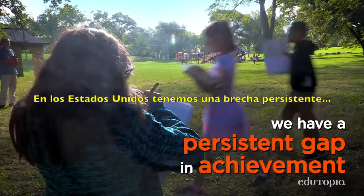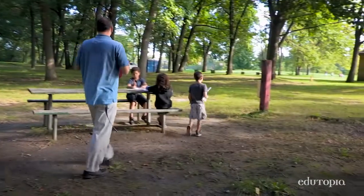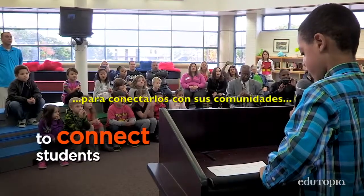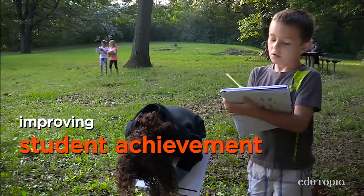In the U.S., we have a persistent gap in the achievement of kids who live in poverty and kids in wealthy communities. Project-based learning is a very powerful tool to connect students with their communities with real purposes and audiences, and it does appear to be an effective way of improving student achievement.